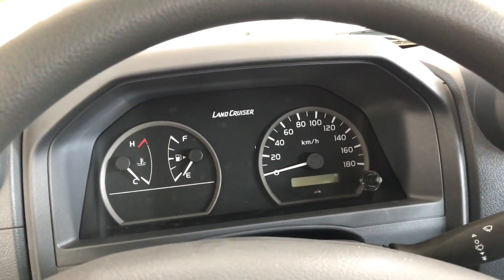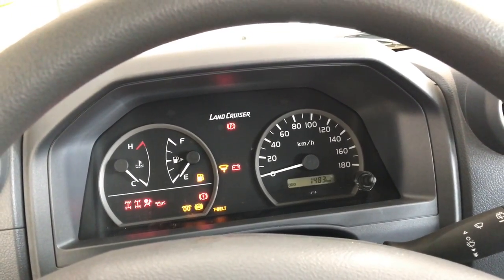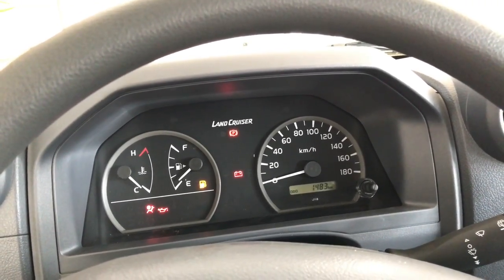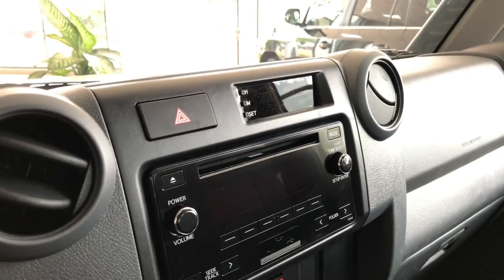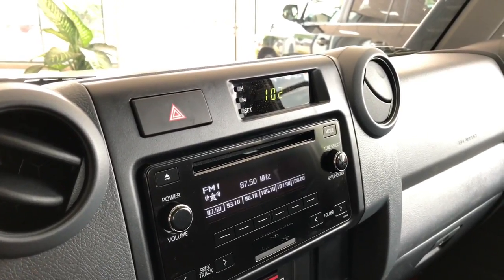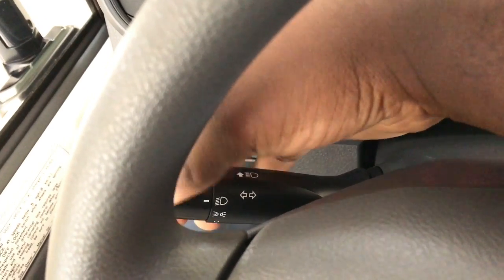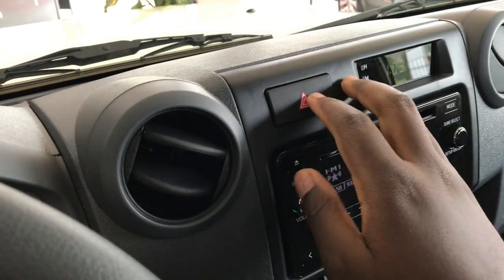Taking a look at the instrument cluster, it's not every day that you see a car with three gauges and none of them is a tachometer. As you turn on the accessories, the digital clock and stereo system will turn on as well.